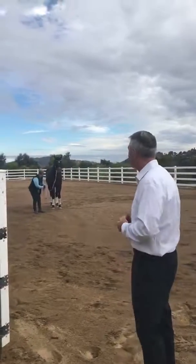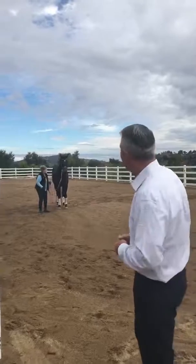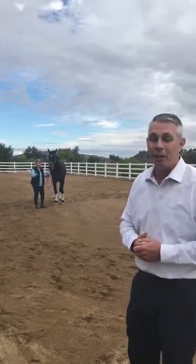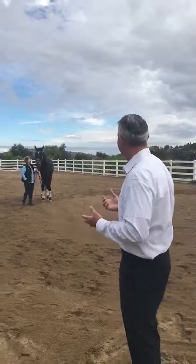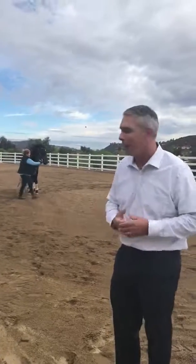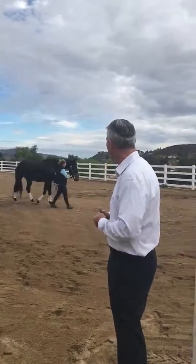Now as for the stables, we have another new addition here. You can meet Shelby and Duchess. This beautiful mare is huge, as you can see. I tell you, with the size of horse we're getting in here, it's kind of daunting actually — but beautiful, beautiful horse and a great addition to our stables.